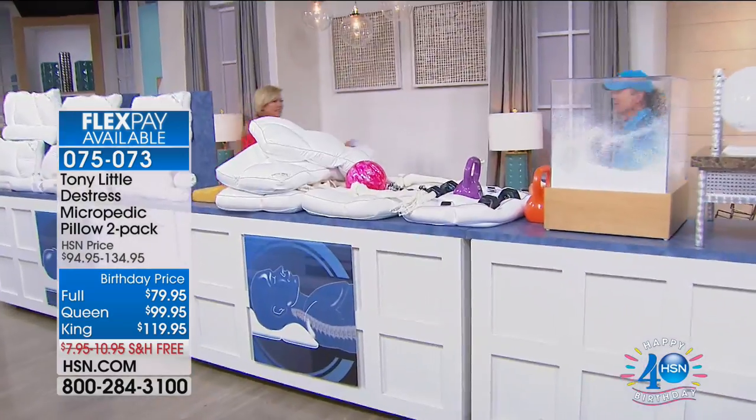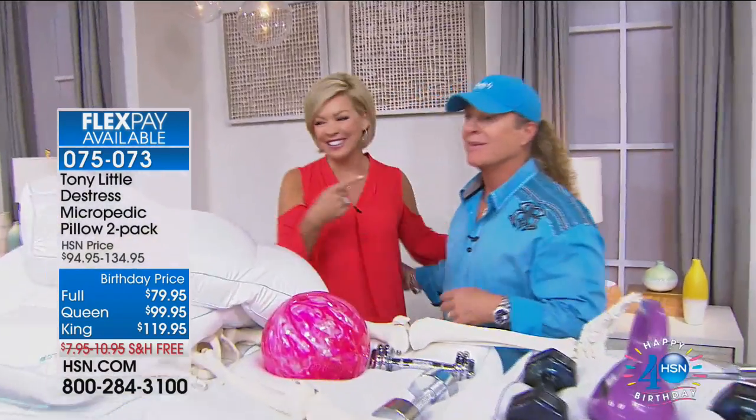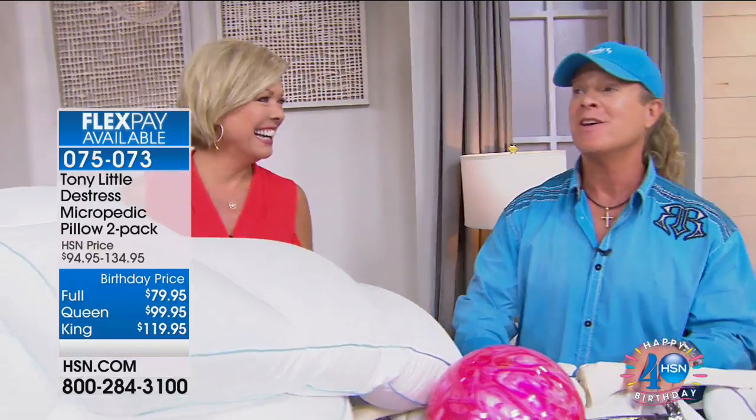The hosts greet each other warmly. There's playful banter about names — 'Mrs. North' versus 'Mrs. Little' — as Tony and the host share a lighthearted moment on the show floor.